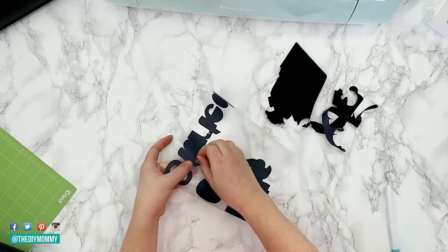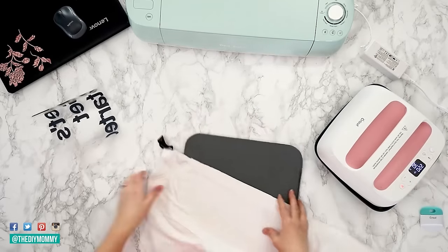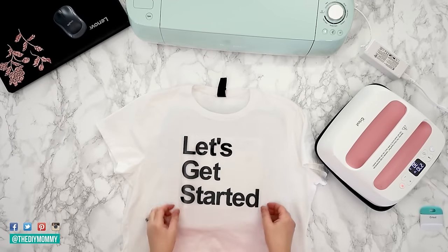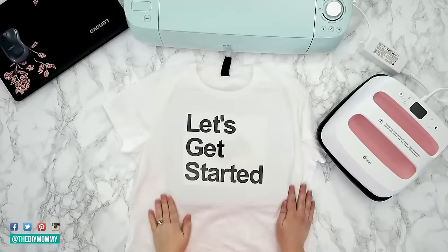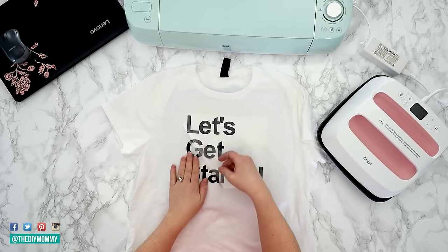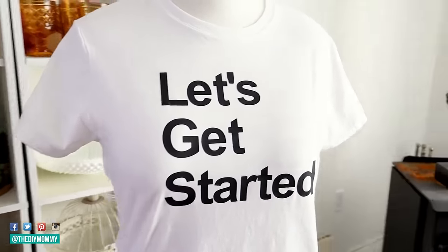I like using either Cricut's iron-on vinyl or infusible ink for t-shirts. Infusible ink has a more high-end look but is more expensive to produce. Whereas with vinyl, it's cheaper to produce, and if you use the Cricut EasyPress or a t-shirt press to really fuse it onto the fabric, you can create something that's really long-lasting and washable.